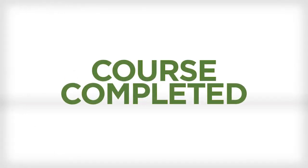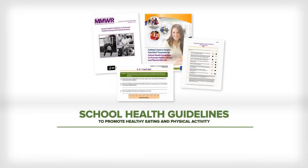Now that you have completed the School Health Guidelines to Promote Healthy Eating and Physical Activity course, you should be ready for the initial steps to promote healthy eating and physical activity among students in your school or district. Simply download and save the 3-2-1 Let's Go worksheet in conjunction with the executive summary to help you get started on your next steps.